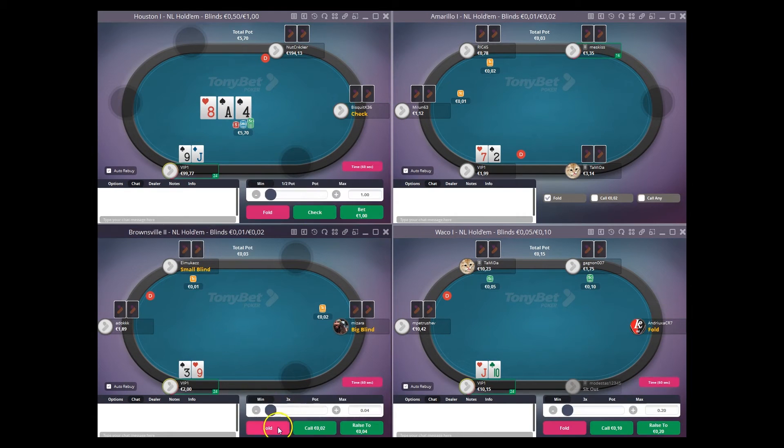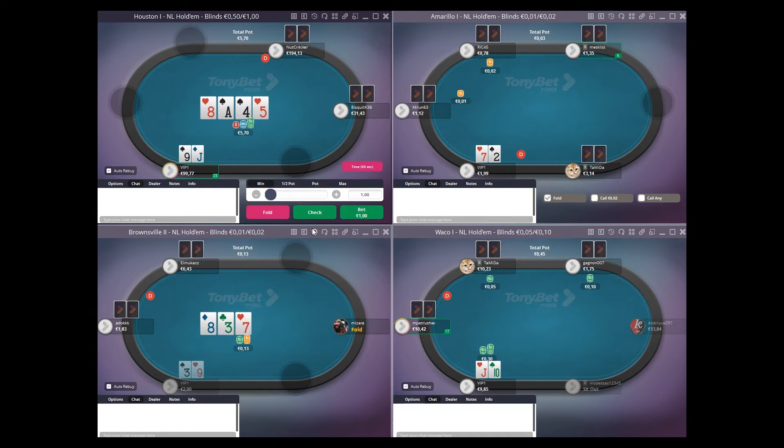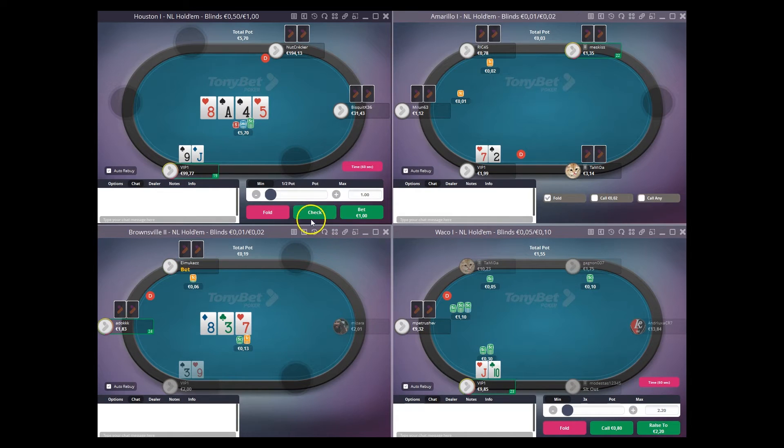Jack-9-8 overpeel 3-way — we can't opt to fold, but 4 versus a min-raise getting 5-1 is definitely fine to just go ahead and call there. And on this board we're kind of just giving up — done. Checking down.